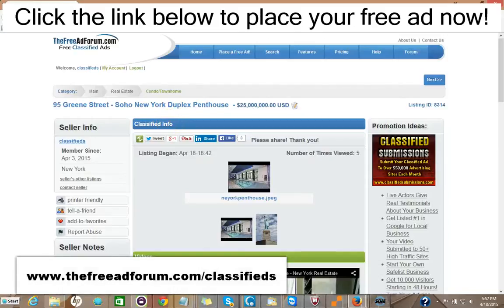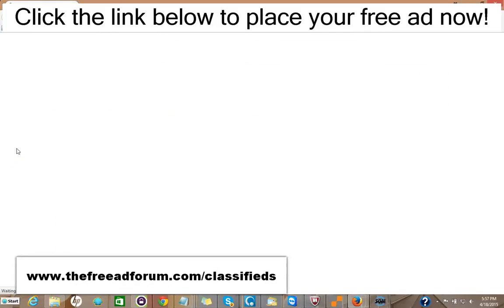Hi, this is Matt from the freeadforum.com classifieds. If you are a real estate professional, I'd like to invite you to place your free or upgraded ad on our site. We have a special section just for real estate agents, and I'm going to show you here the site. We're getting people signing up and placing ads every few minutes.